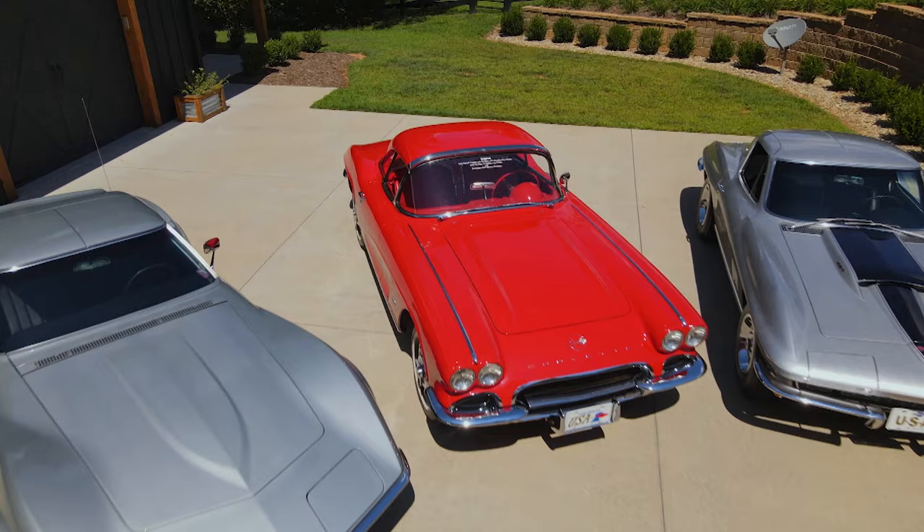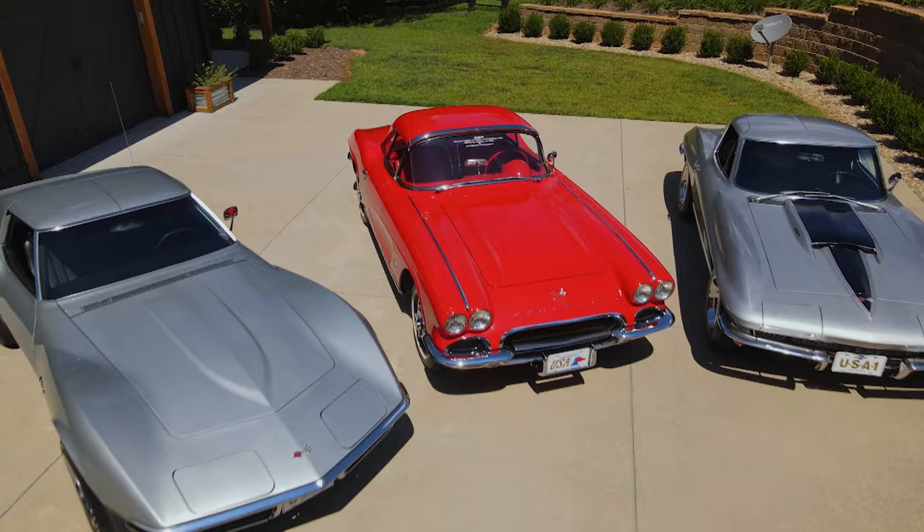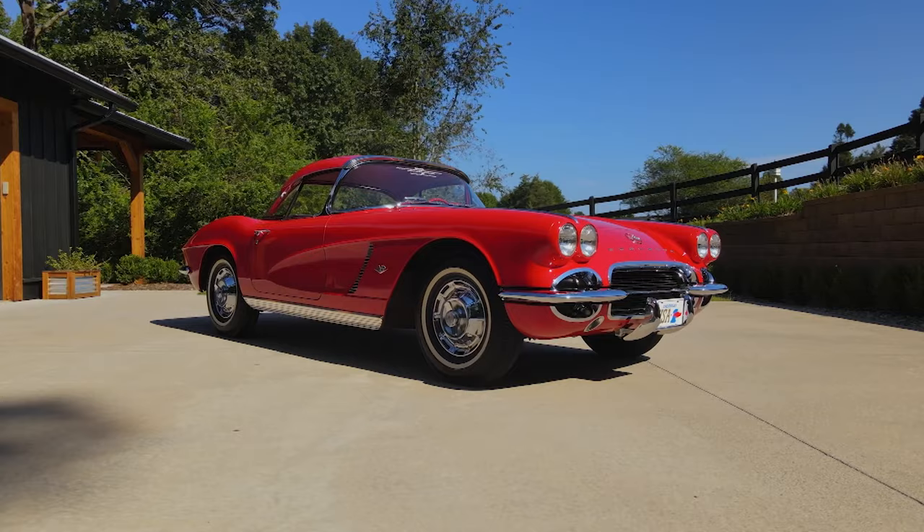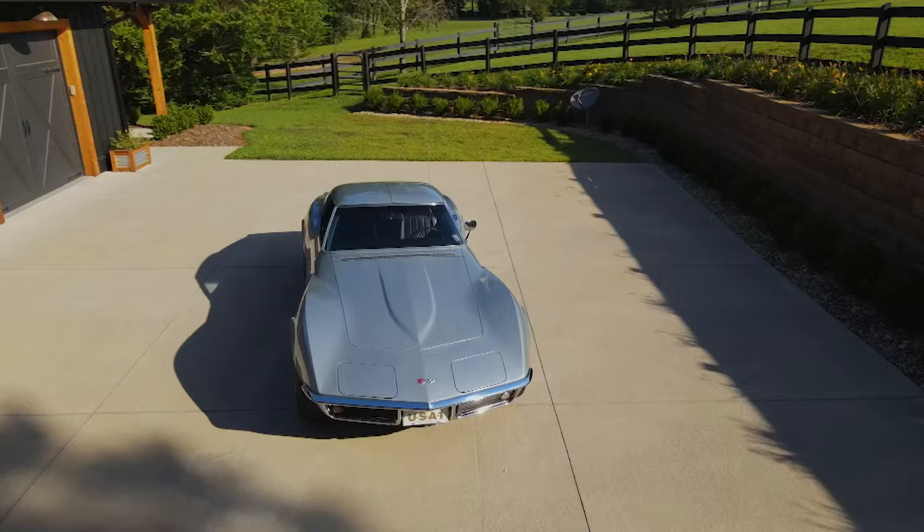My passion is finding them, proving them, documenting them, and getting those awards. These cars have won practically every award they can win, not only in the Corvette world but in other worlds — Concours d'Elegance, etc. So I have several other cars on deck that I want to proceed with through that same process. I feel that it's time to share these very, very special three cars with the world and maybe a new owner.